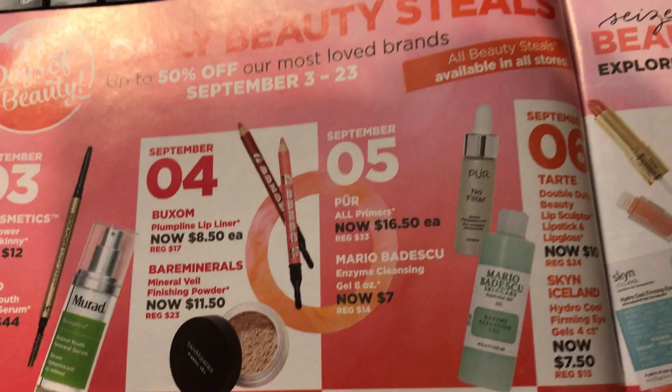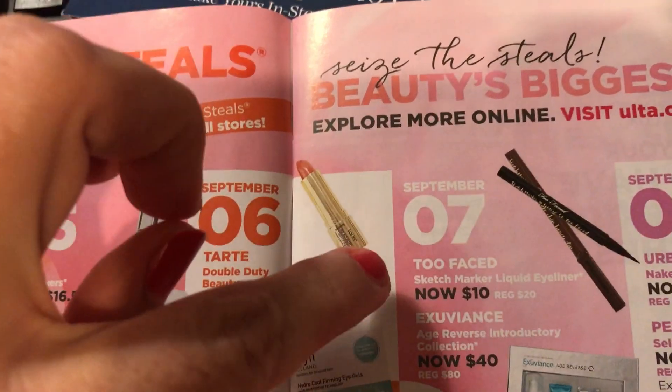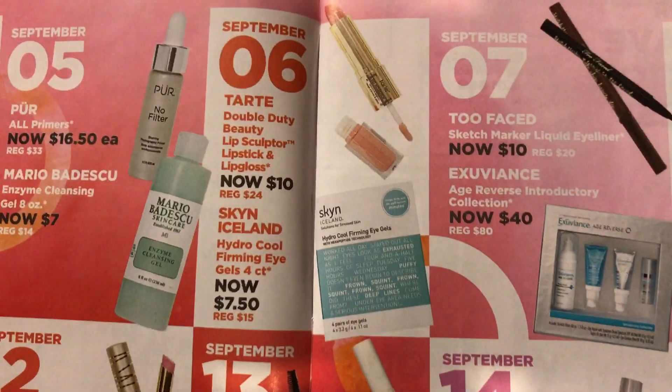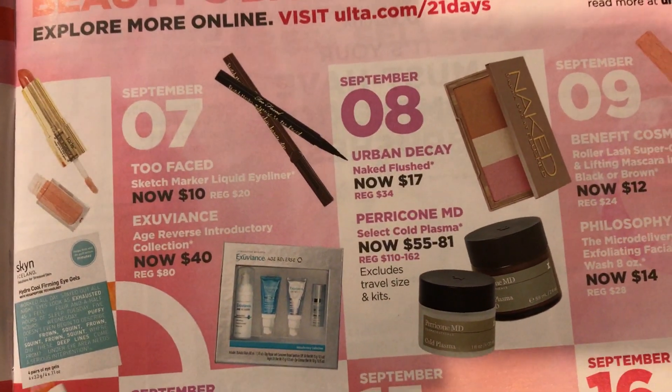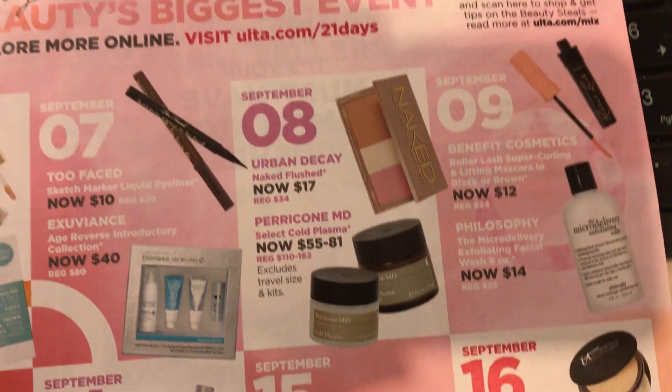On the fifth, sixth, and seventh I don't think I'll get anything. On the eighth, this is the Too Faced Sketch Marker liquid eyeliner for $10 — that's like direct store prices, so that's a maybe.